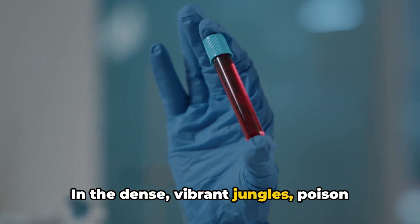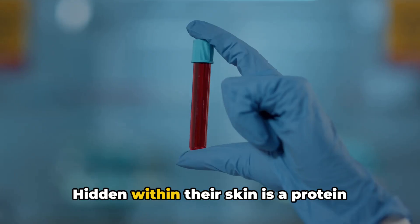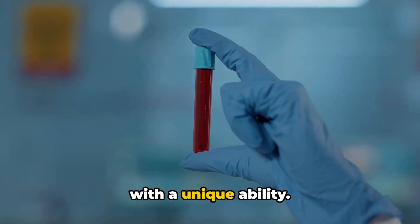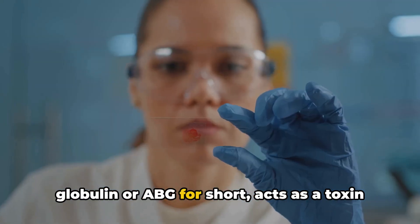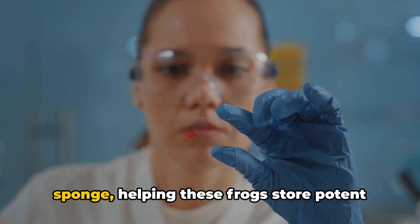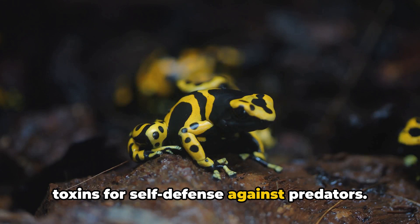In the dense, vibrant jungles, poison dart frogs have a secret weapon for survival. Hidden within their skin is a protein with a unique ability. This protein, known as alkaloid-binding globulin, or ABG for short, acts as a toxin sponge, helping these frogs store potent toxins for self-defense against predators.